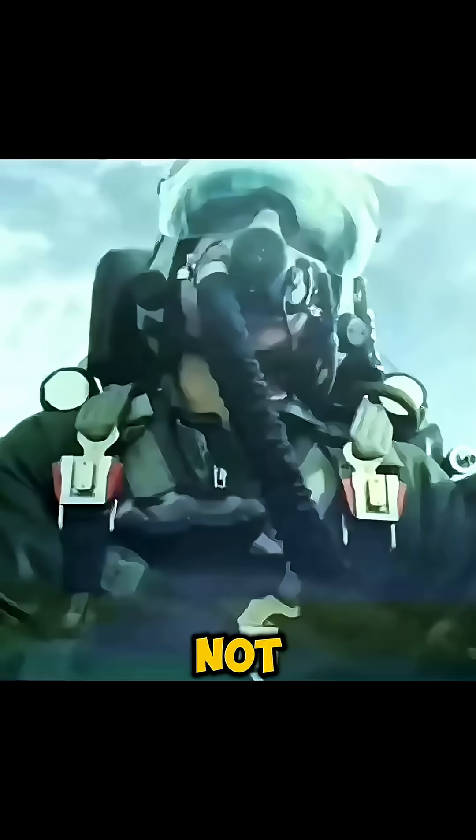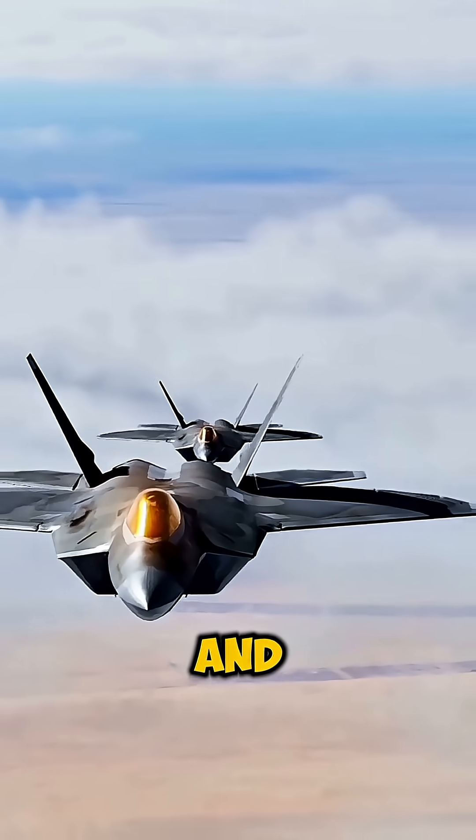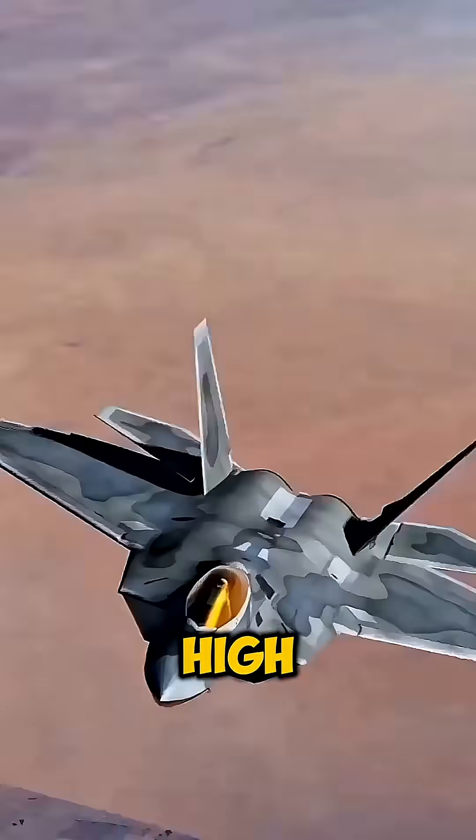And the best defense? Not being seen at all. That's where stealth comes in. Some jets are shaped and built with materials that make them nearly invisible to radar.